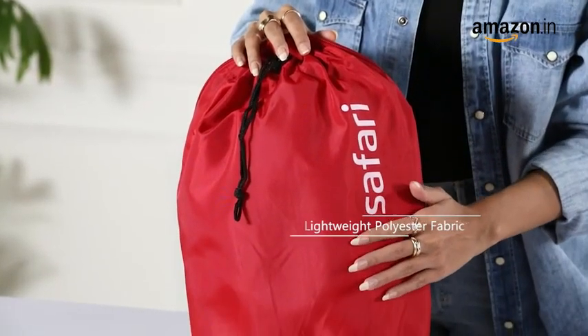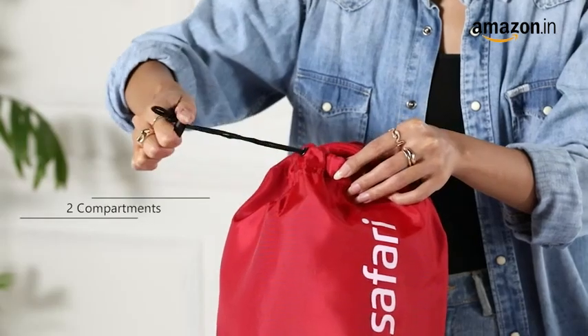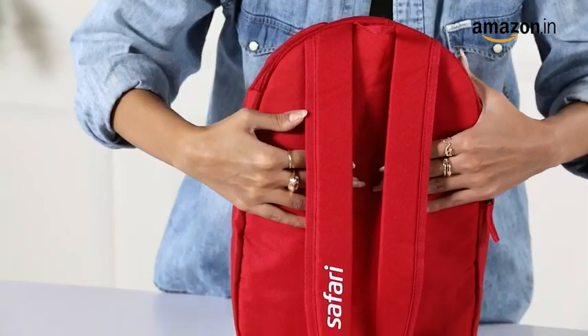This lightweight backpack is crafted in polyester fabric and features a capacity of 15 litres. It features two compartments with a zipper and a drawstring closure. This backpack comes with padding on the shoulder straps to provide comfort and better back support.